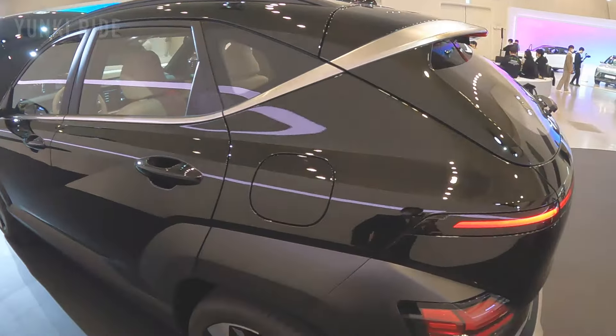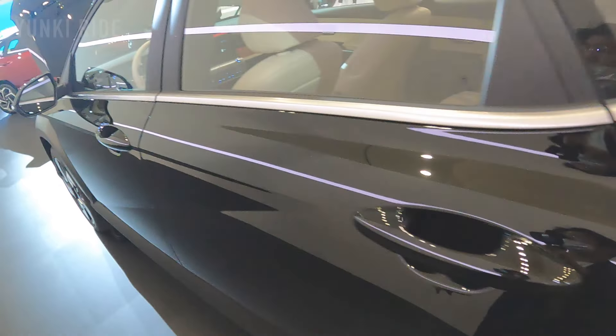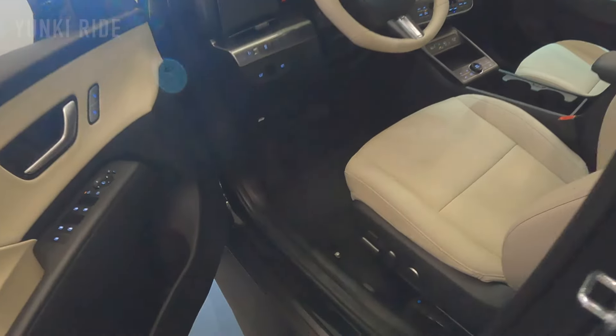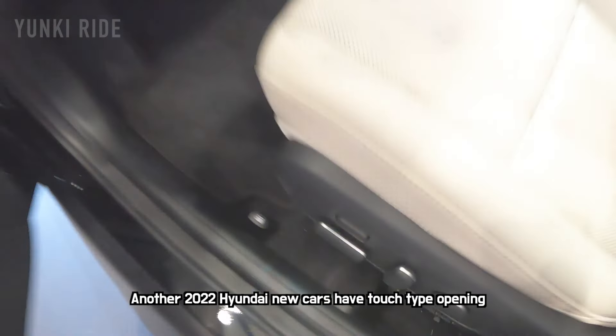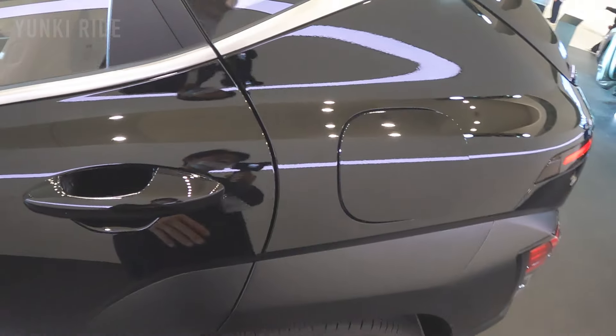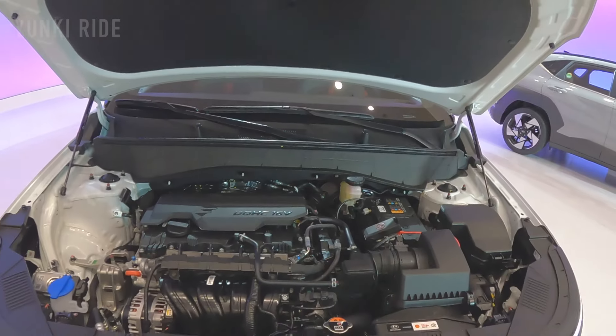To open the gas tank cover you have to open the door first and find the button — this is not a touch-opening style. It's interesting that Hyundai made it this way, since the new Grandeur and the new Tucson have a push-type opening. This car does have a button-operated automatic electric trunk though.